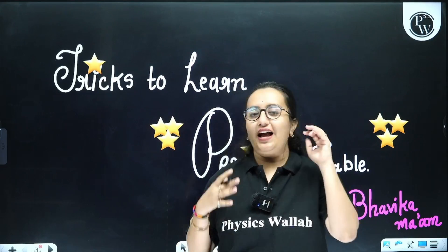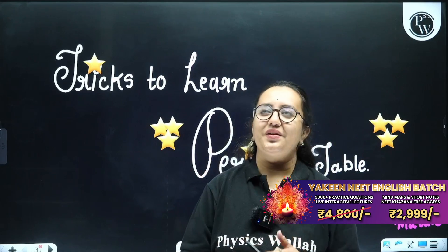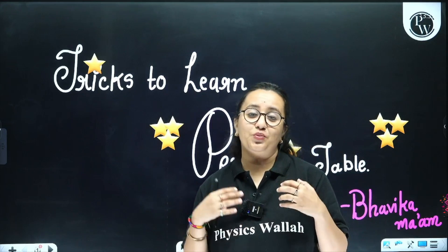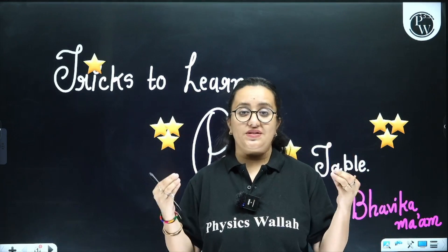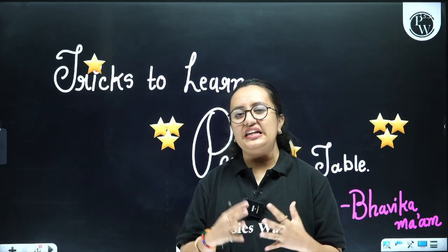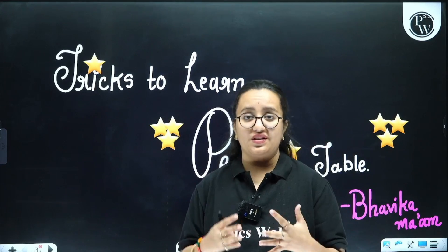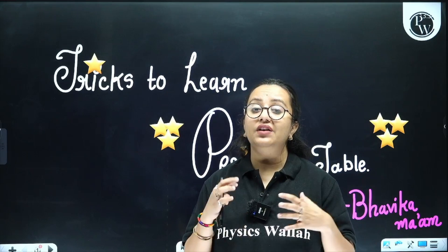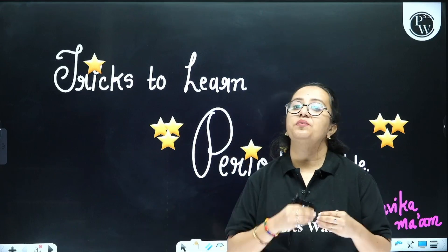I know the names are very boring — except a few — the names of the elements are very boring, and there are so many. There are almost 118 elements in the periodic table, so it becomes very difficult to remember them all. What we will do today is I will give you some tricks with the help of which you can remember them.